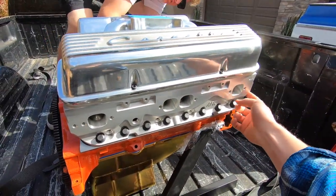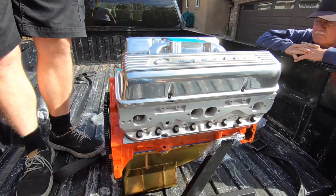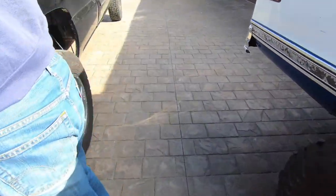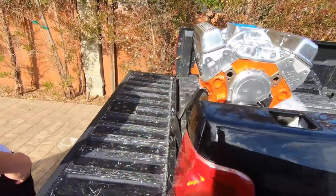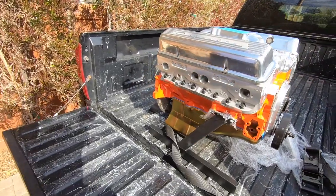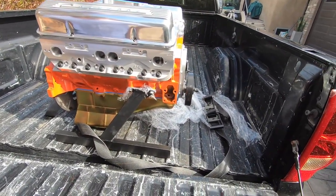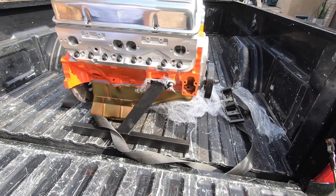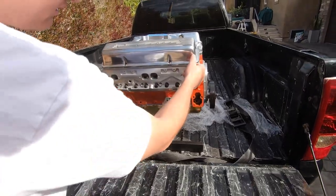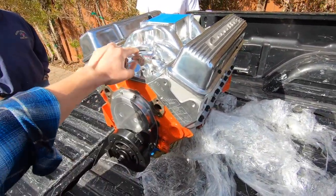These heads are so nice — AFR heads. Where's that build sheet inside? 383 stroker is the motor. That's why — you guys were guessing LS and stuff. I put it on YouTube and had people guess what they thought it was going to be, and everyone thought we were putting an LS in it. But yeah, 383 stroker. Beautiful motor, man. This manifold looks so clean.